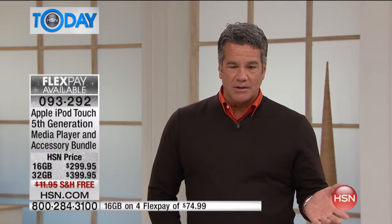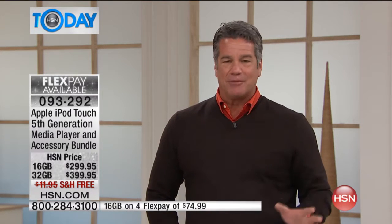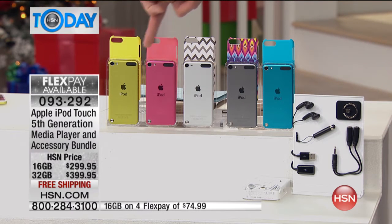This is the ultimate streaming media player for all your media, your music, everything. You love the quality of it. You're going to get your choice in your favorite color of either the 16 or 32. It comes in metallic yellow, that pinky red color, silver, gray, and blue.